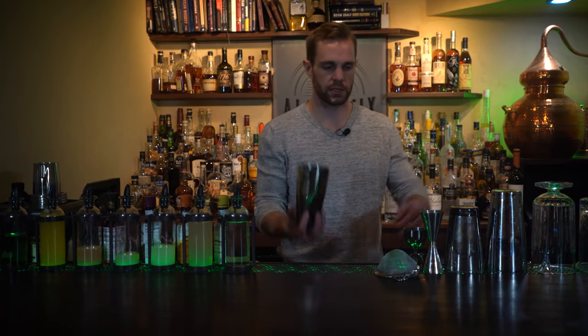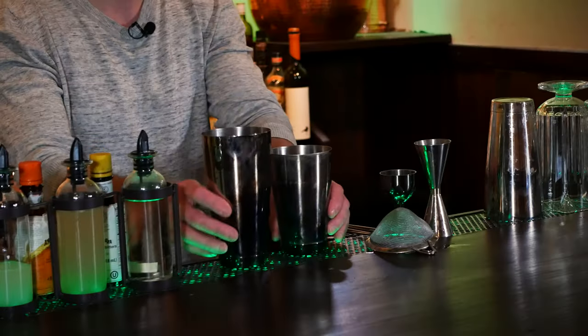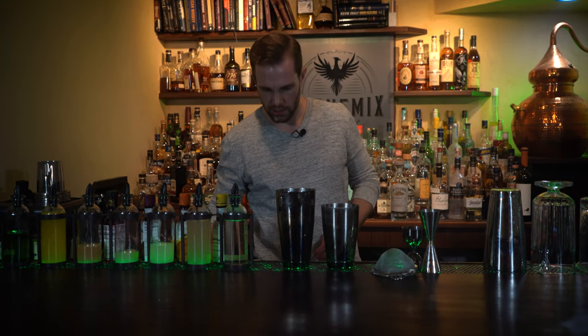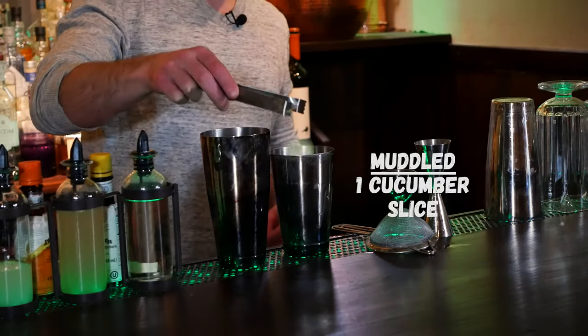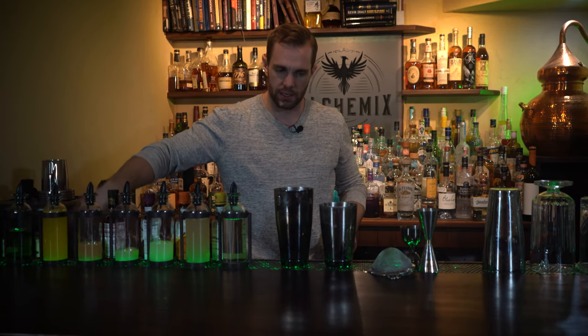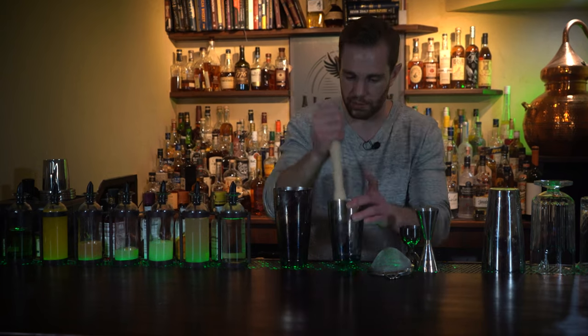This is another shaken drink, so we're gonna start out with our tin. First thing you're gonna need is one slice of cucumber right into our tin, and we'll go ahead and just give that a muddle.